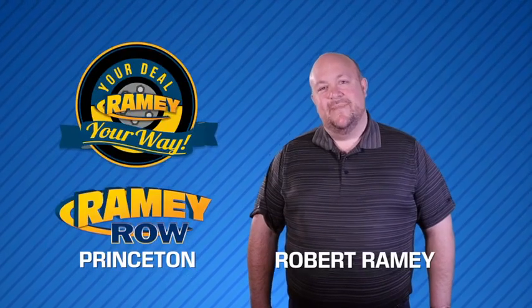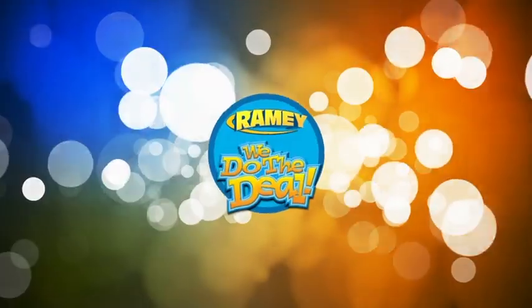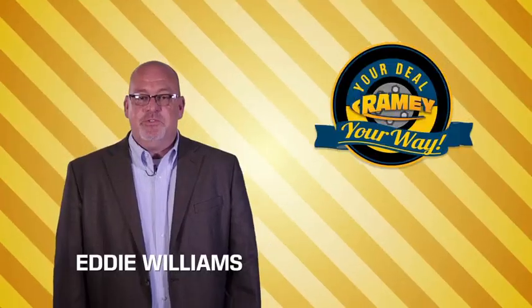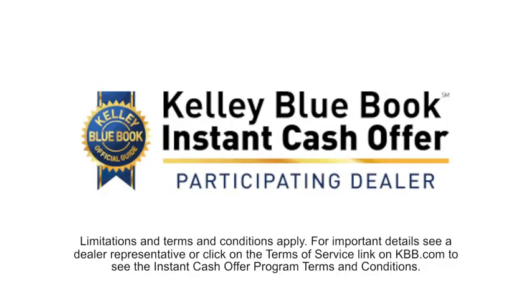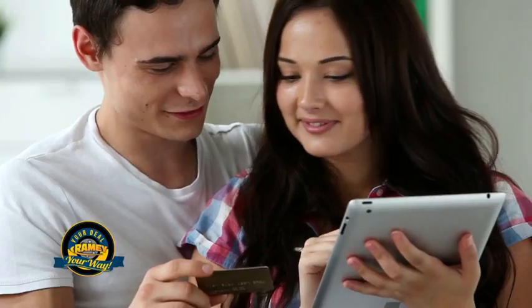For years, Rainey Auto Group has been doing the deal with our customers. We do the deal. Times are changing. We're still doing the deal, just better. Now you can shop online and do your deal your way — from shopping to valuing your trade and negotiating a price. You can do it all from home.